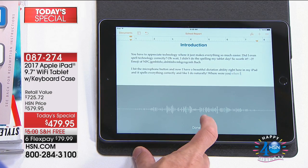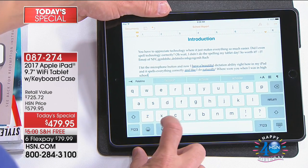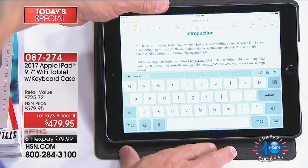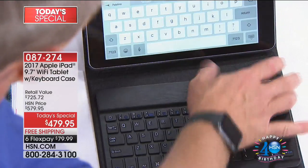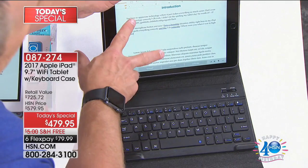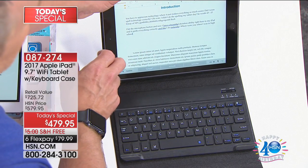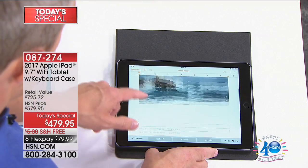With this 9.7-inch retina display, you have great options. I turn on my Bluetooth keyboard and what you'll notice is the on-screen keyboard disappears — so now I have more space to get word processing done, to compose emails. I have that email right here. I want to drop that photo of Alice and I into it — I'm going to share it with this iPad.